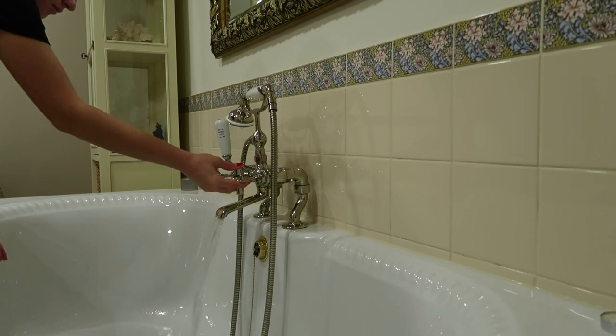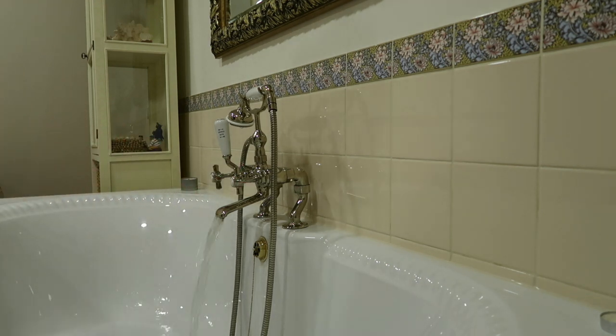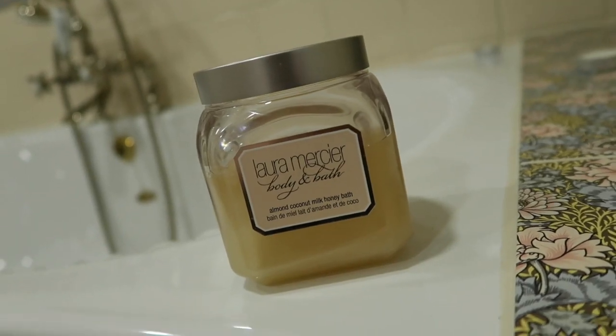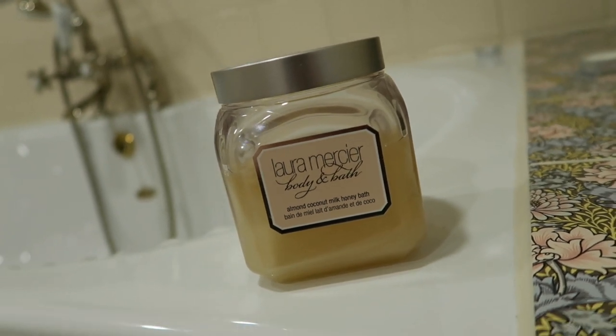I always start by running a bath and putting in the Laura Mercier Almond Coconut Milk Honey Bubble Bath.